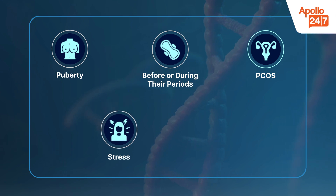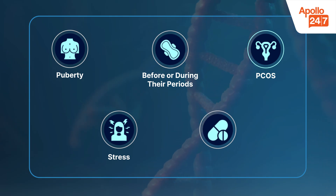Stress is another big factor. When stress hormones go up, oil production increases and acne gets worsened. Sometimes, even medications like steroids or stopping birth control pills can trigger acne.